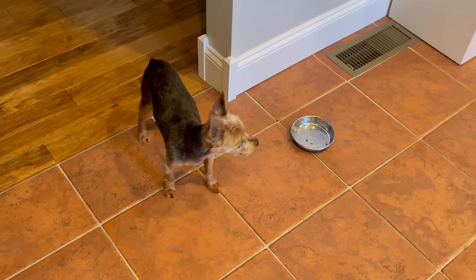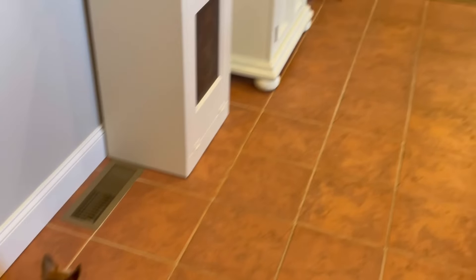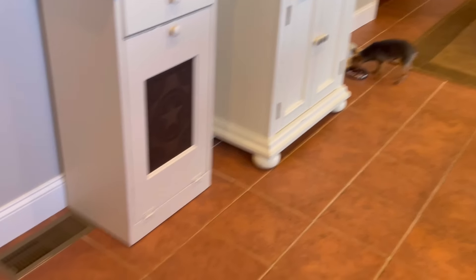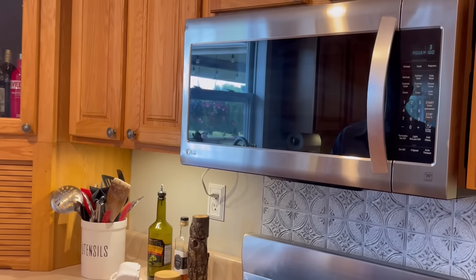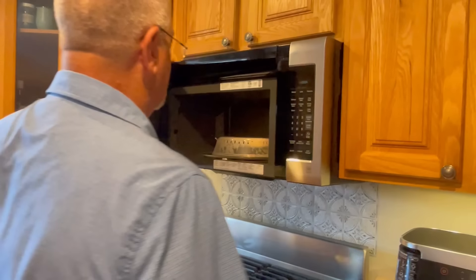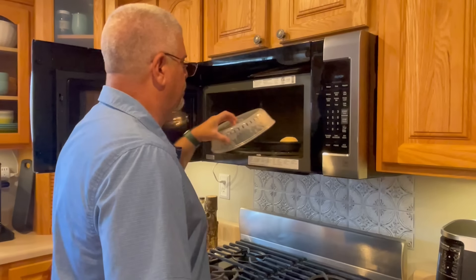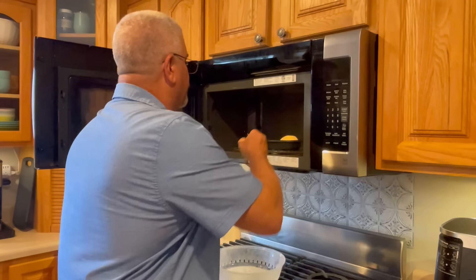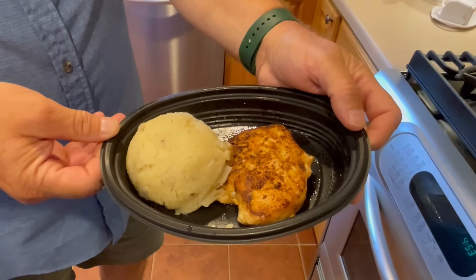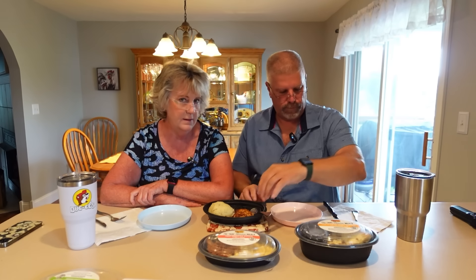The dogs conned mom out of a snack. I have to separate them — Bella tends to be a very aggressive eater. Alright, the chicken is done. I can hear it sizzling. Let's grab some butter for those potatoes.